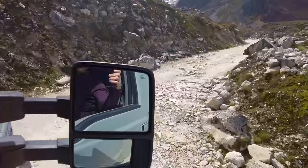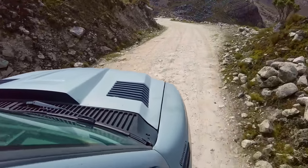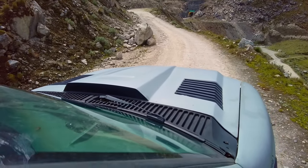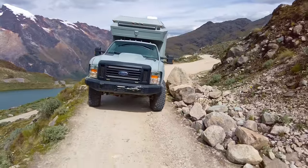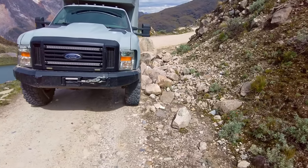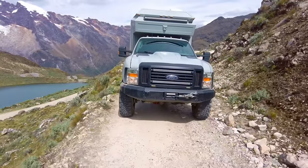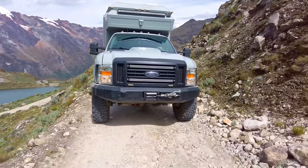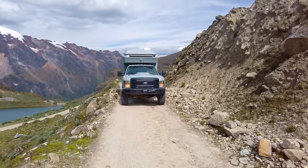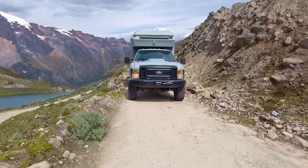First obstacle. It looks a little scarier now that we're here. You're going to clear, no problem. Hold on, let me check — move over this way a little bit, a little more. Come over to the cliff side a little bit, you've got room. Lots of room, lots of room — easy peasy!